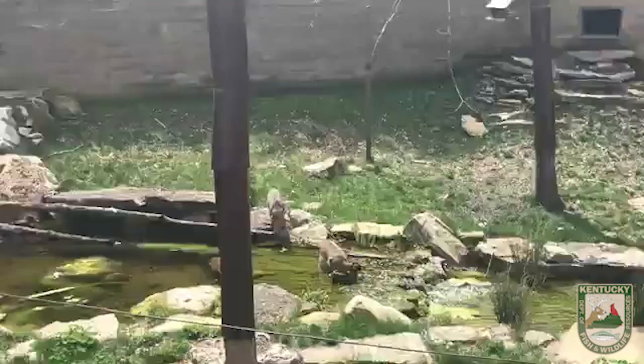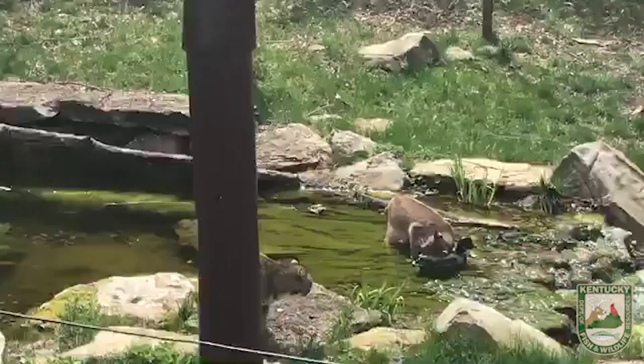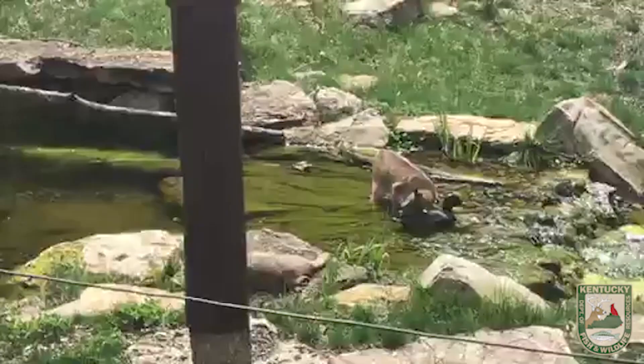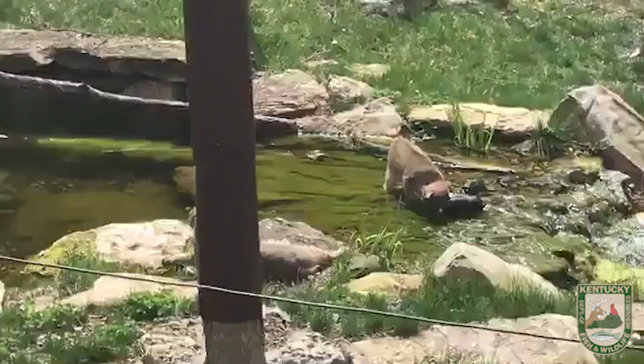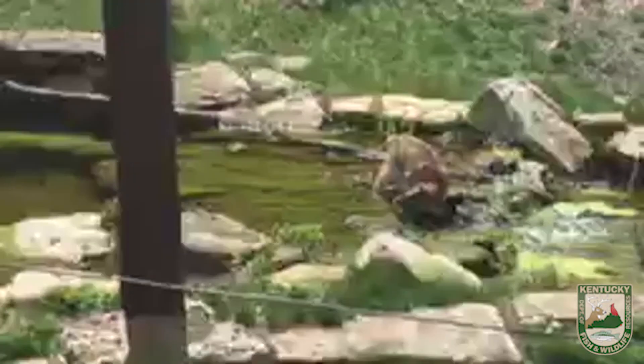Joan would like to know: do bobcats like water? Yes, they do. You can see our bobcats right now having fun playing in their water. Our girl bobcat especially loves water — she loves to play with the hose. They'll spray the hose out there on some days and she loves to play in it.